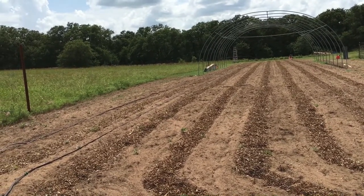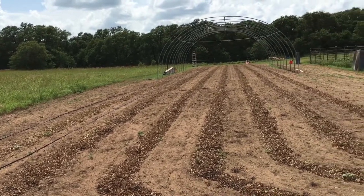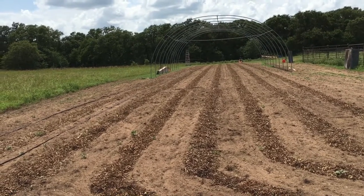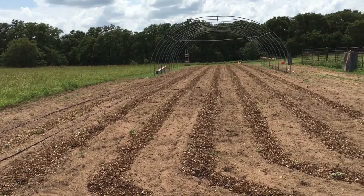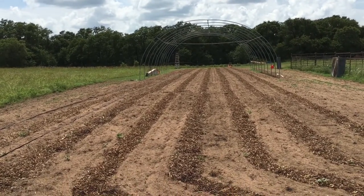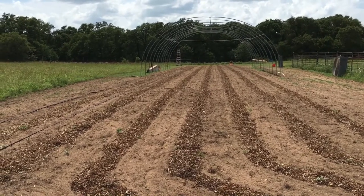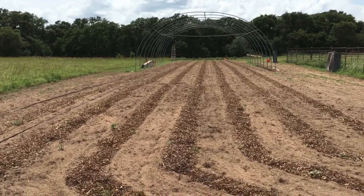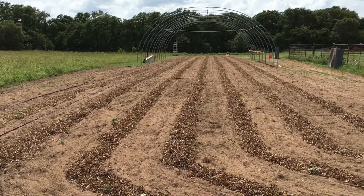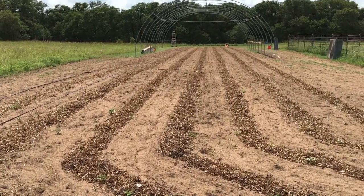Once the drip tape gets here and these plants are ready to go, we'll get out here one morning — it'll probably take me two days to plant by myself — but we'll get it done and have some winter squash and zucchini ready around August or September. Looking forward to it.